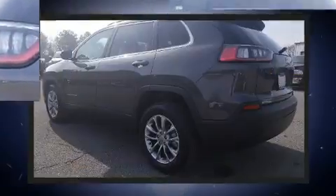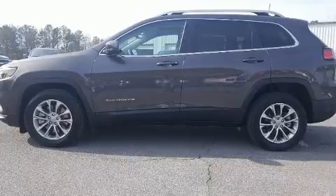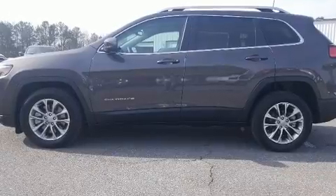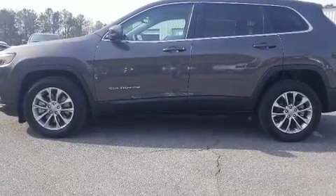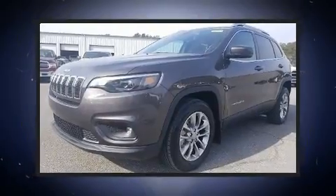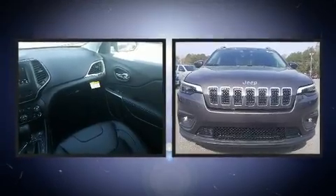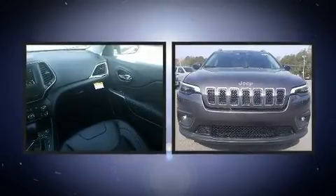Top features include cruise control, front and rear reading lights, a tachometer, power door mirrors and heated door mirrors, a power lift gate, blind spot sensor, and remote keyless entry. For drivers who enjoy the natural environment, a power moonroof allows an infusion of fresh air.